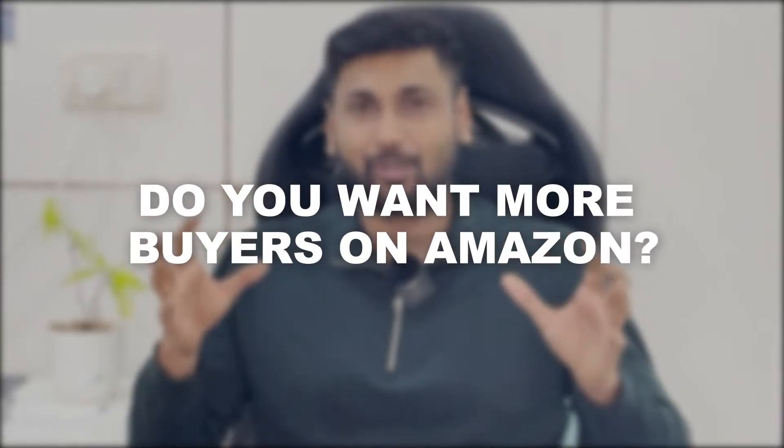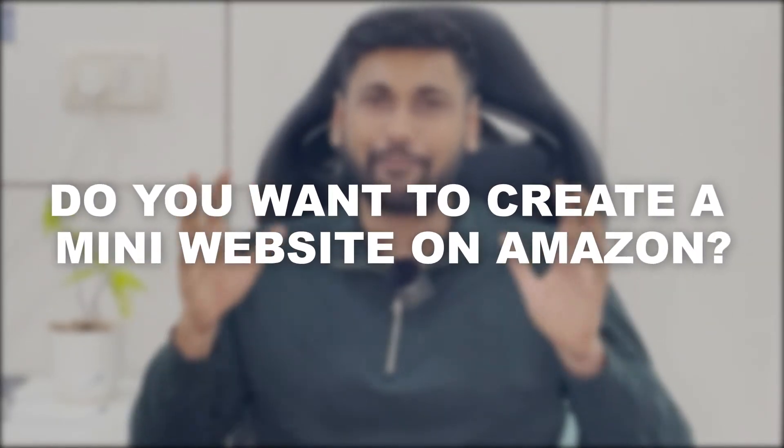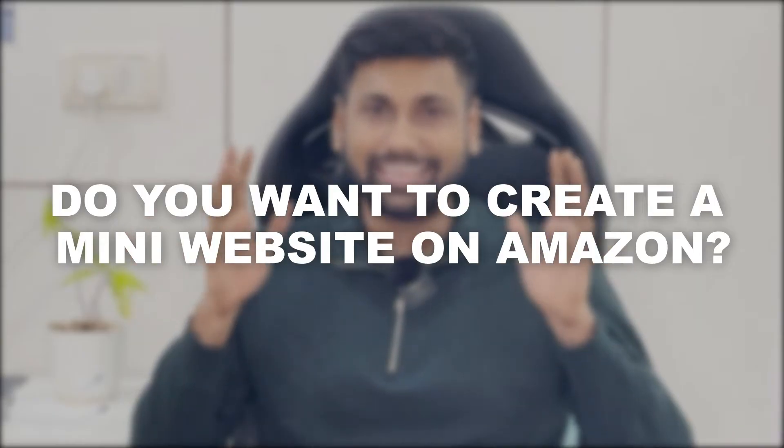Do you want more buyers on Amazon and do you want to create a mini website on Amazon? In this video I'm going to show you one simple hack that can actually drive more sales, increase your order value, and literally get you a website on Amazon.